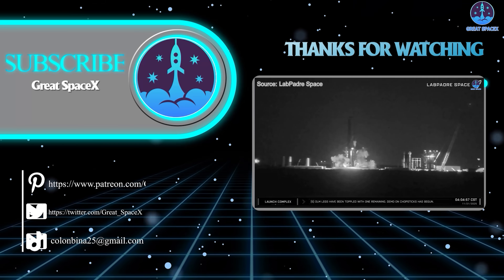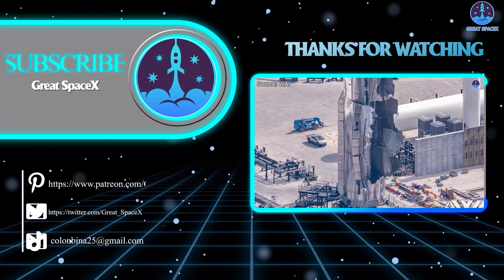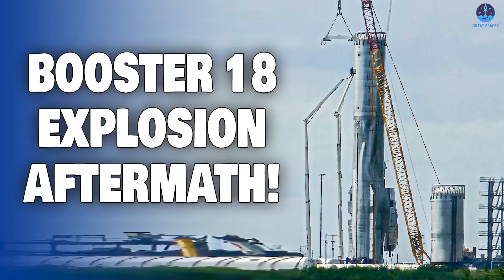Thank you so much for watching, and always remember: curiosity, imagination, and inspiration will follow you so long as you keep looking up. See you tomorrow.